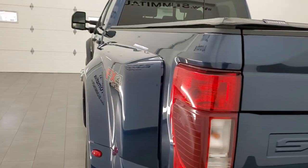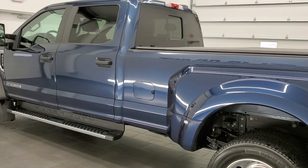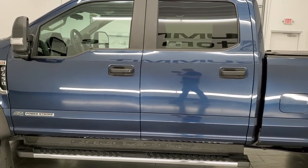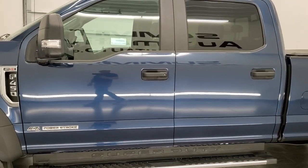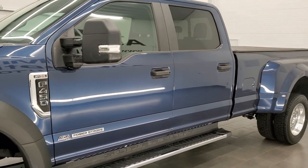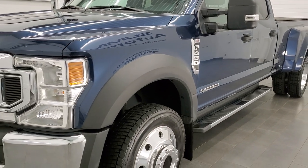This super clean 2020 Ford F450 has the 6.7-liter Power Stroke diesel, paired up with the 10-speed automatic transmission. It pumps out 475 horsepower and has 1,050 foot-pounds of torque, so this thing will pull just about anything you want.